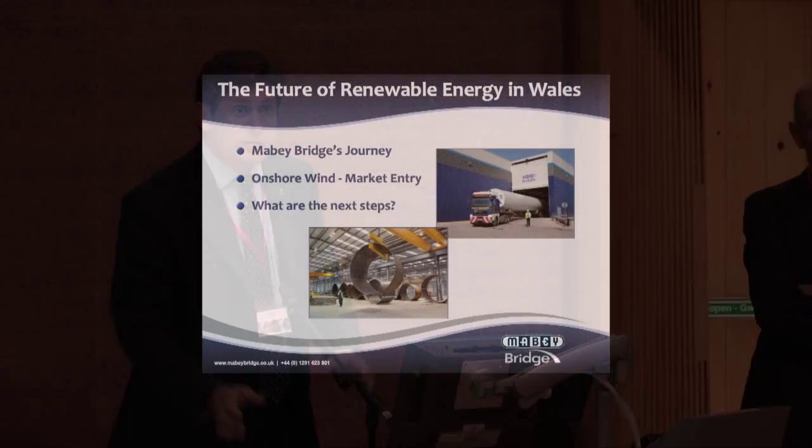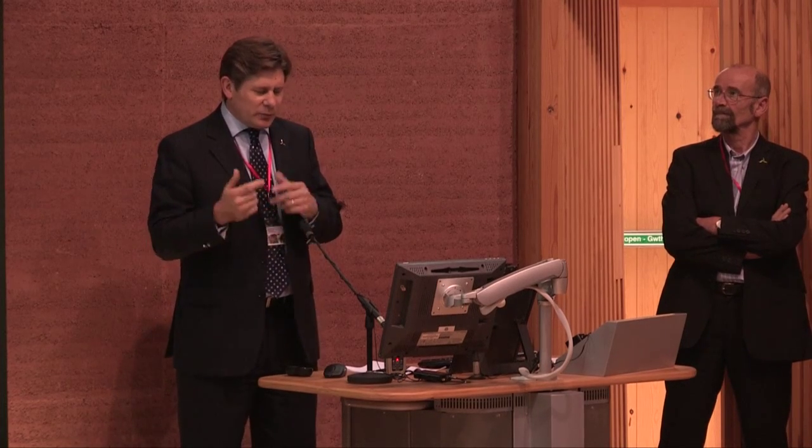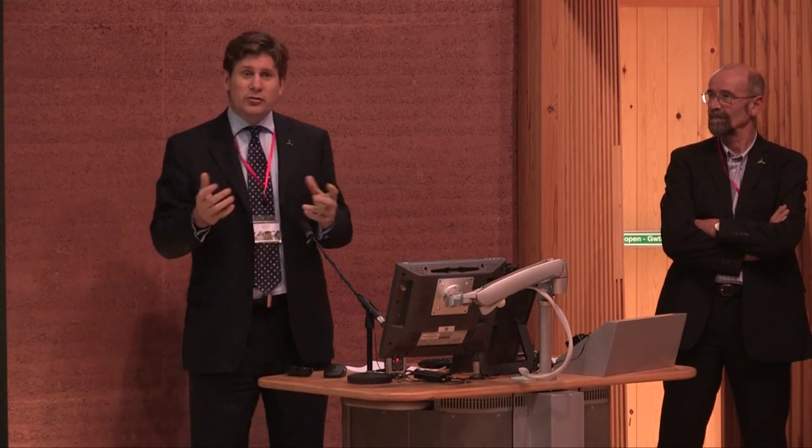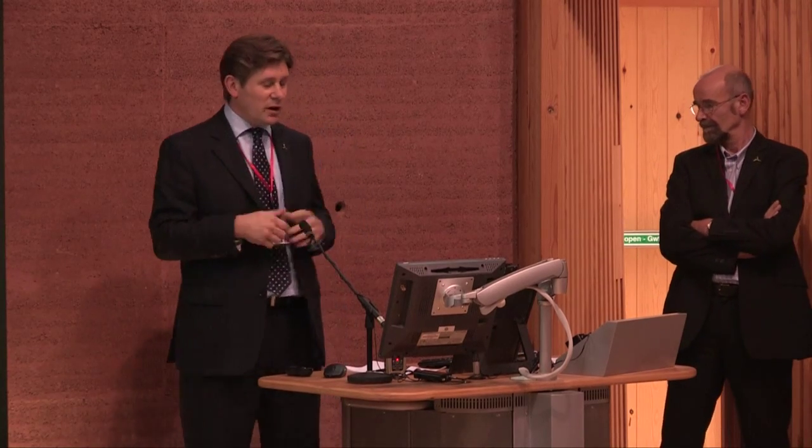I'm going to do it again. Today I'm going to really touch on three things: Maybe Bridges' journey from bridge building, which as the name says is where we started, into major diversification to renewables earlier this year. Then I'm going to touch on the onshore wind market, and also what I see as the next steps for us, maybe Bridges, and us as an industry.